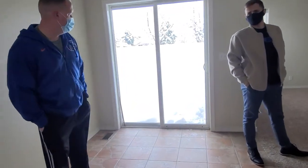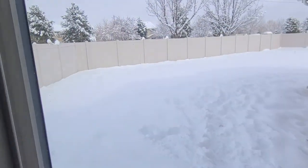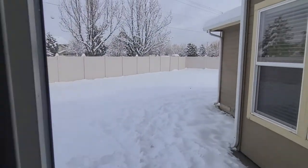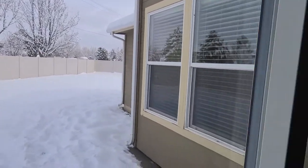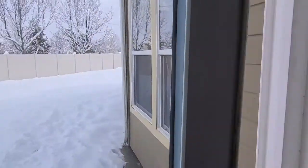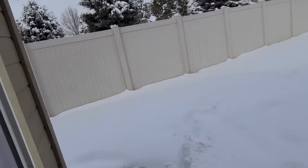The backyard is a really good size. It kind of wraps all the way around. Even the side yard is a pretty good size. It's .18 acres.